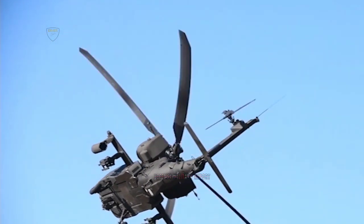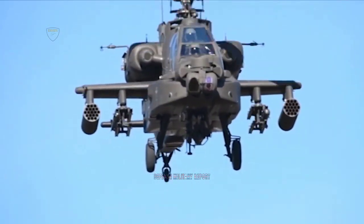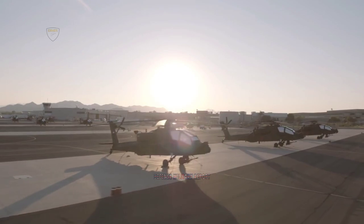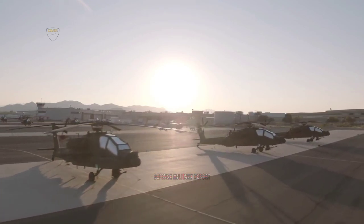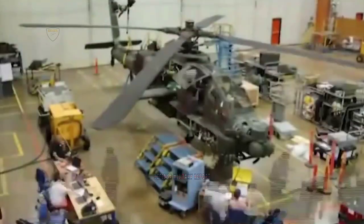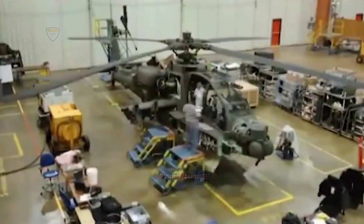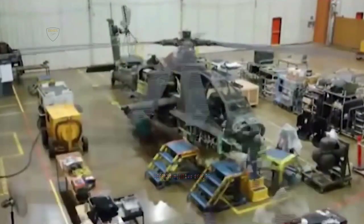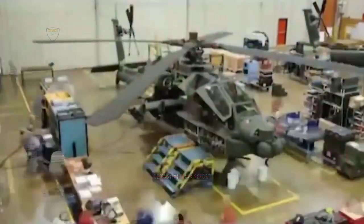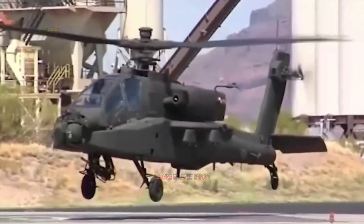United Kingdom Minister for Defence Procurement Jeremy Quinn has confirmed that new AH-64E British Apache helicopters will be armed with the United States-made joint air-to-ground missile, rather than the Brimstone missile made by MBDA in the United Kingdom. Quinn confirmed that the joint air-to-ground missile for the new British AH-64E future attack helicopter has been selected.